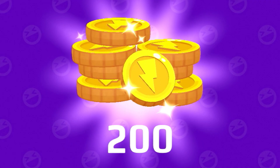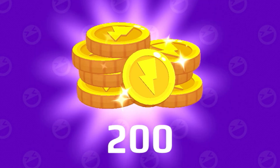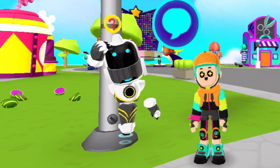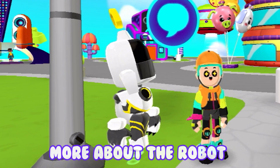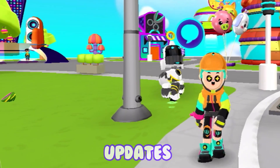We're back! We got 200 coins from the Xtreme Track, and there is also a new PKXD Robot. I guess we will know more about the robot in the upcoming updates.